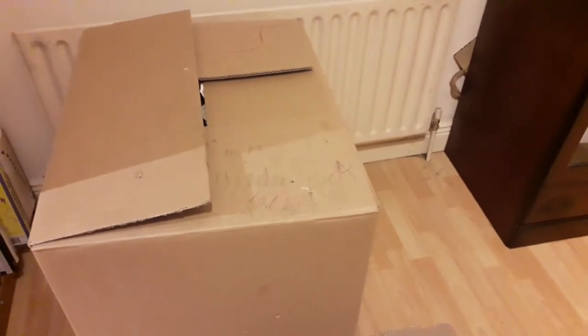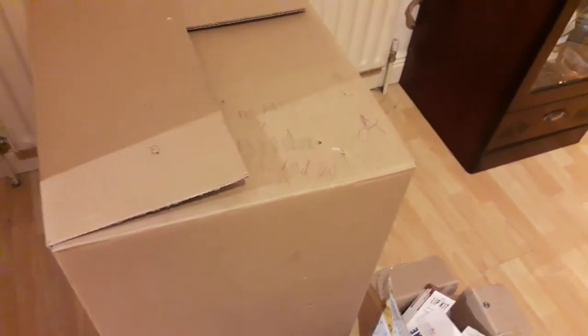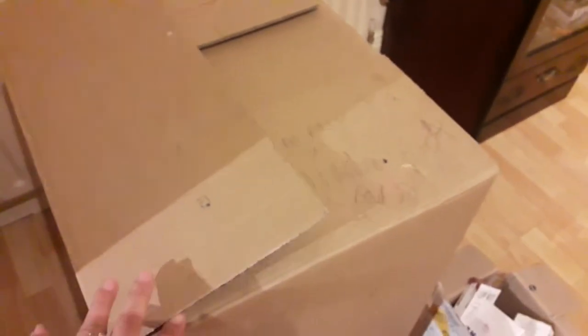toys and household products. This Balikbayan box will be shipped to my family back home and to some of my friends. Let's get started — what's inside my Balikbayan box bound to Bacolod City, Philippines.